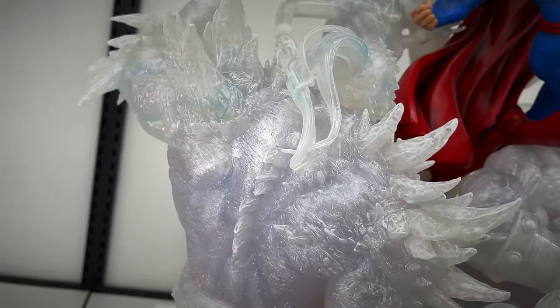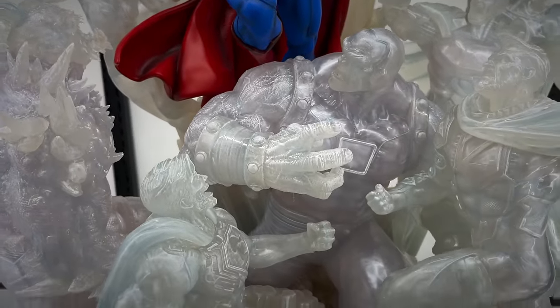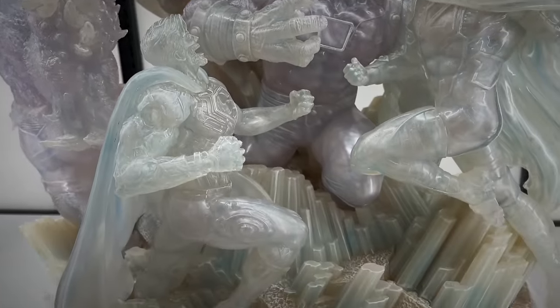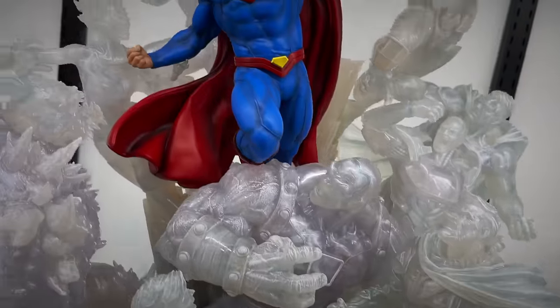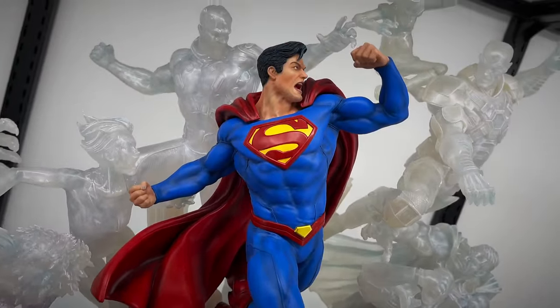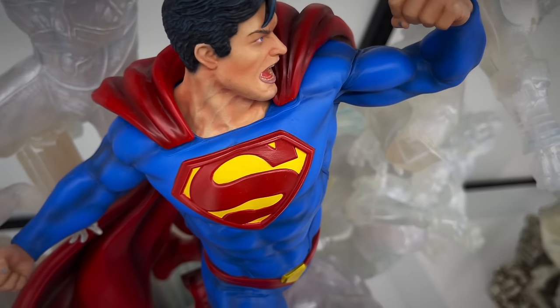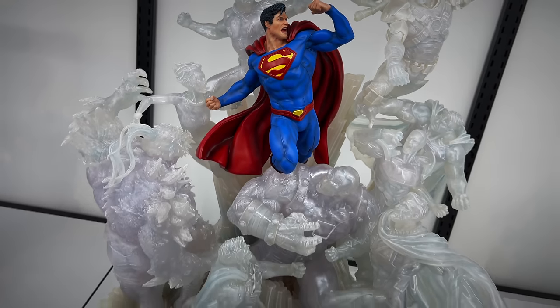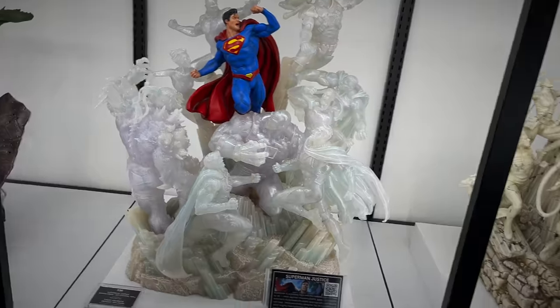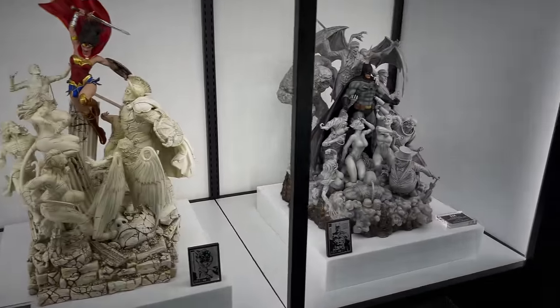Here's Doomsday. I think that's Mongol - pretty sure it's Mongol. Then you have Cyborg Superman, the Fortress of Solitude base, Lex Luthor, and then Superman in the center with the bright red and blue. What a great trinity with these concept pieces with them surrounded by their villains.